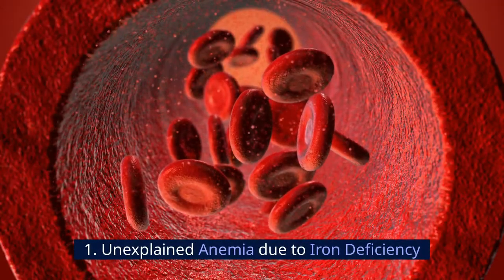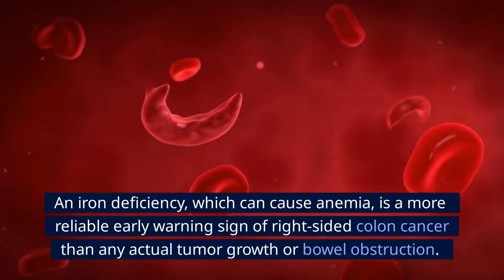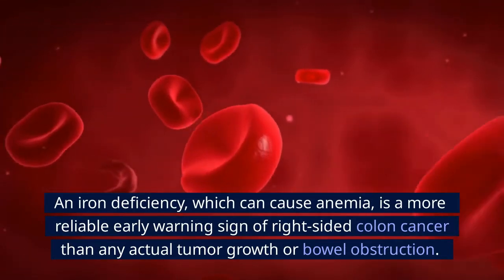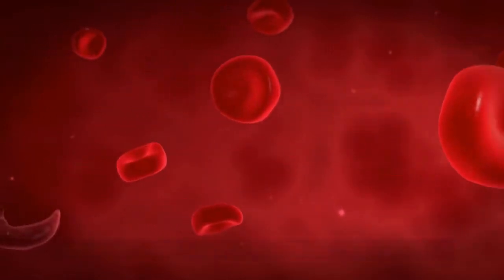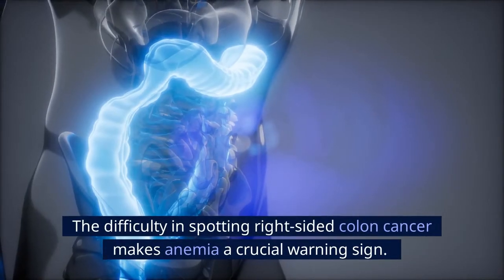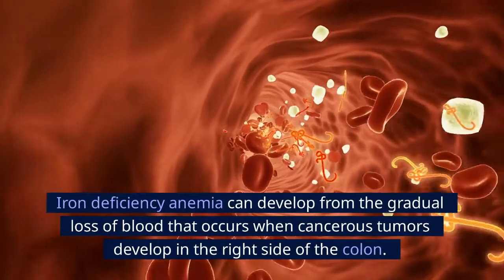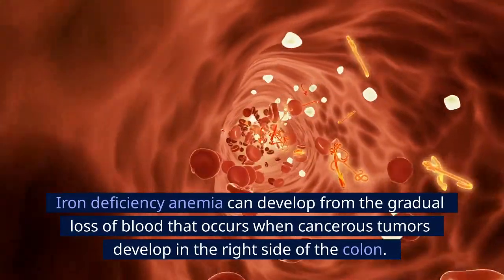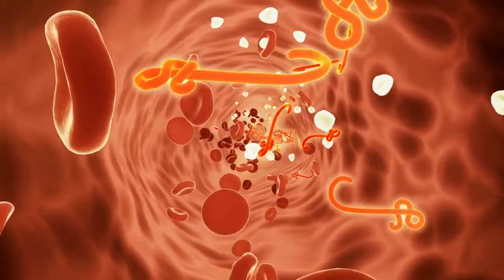Number 1: Unexplained anemia due to iron deficiency. An iron deficiency, which can cause anemia, is a more reliable early warning sign of right-sided colon cancer than any actual tumor growth or bowel obstruction. The difficulty in spotting right-sided colon cancer makes anemia a crucial warning sign. Iron deficiency anemia can develop from the gradual loss of blood that occurs when cancerous tumors develop in the right side of the colon. Thanks for watching and please check out some of our other health-related videos.